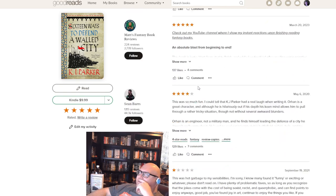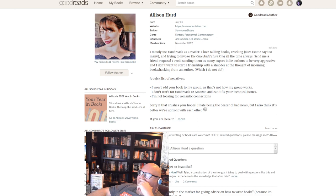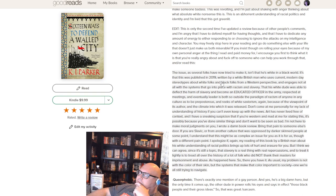The reviewer's main issue is that this was published in 2019 by a white British man who uses current modern-day racial stereotypes. He does kind of mention things like Christianity and a 'for the people, by the people' kind of concept in the world, like a cult that didn't really take off — it's kind of funny but doesn't dominate the whole story. She argues that a white former slave being able to deflect the harm of slavery and rise through merit to become an educated officer and eventually a leader is 'outside the paradigm of racism' and 'reeks of white saviorism.'